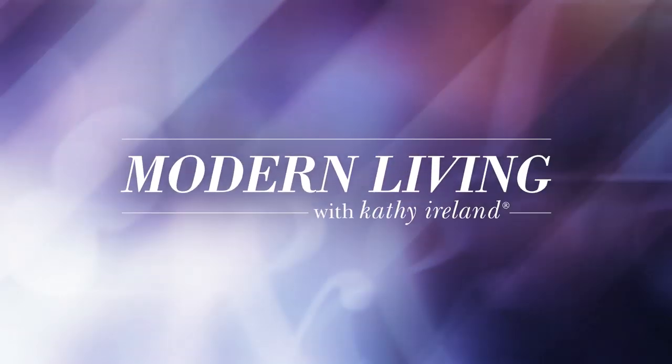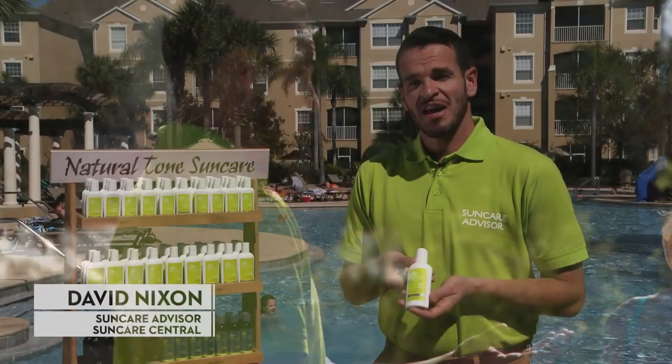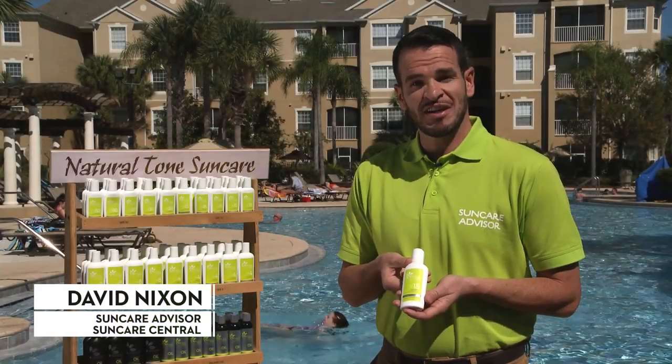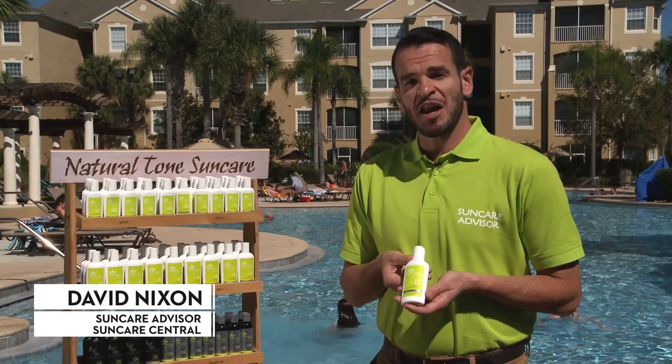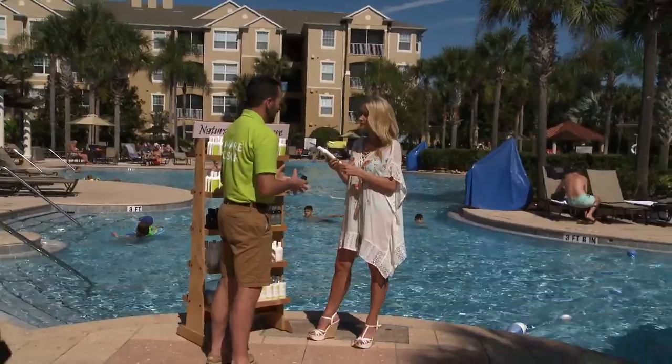The protection, the physical blocker, is zinc oxide, which is designed to reflect the rays while out in the sun, and they work wonderfully. Natural Tone has a number of different SPF lotions — 4, 8, 15, and 30 — designed to help every different skin type stay safe in the sun and avoid burning.